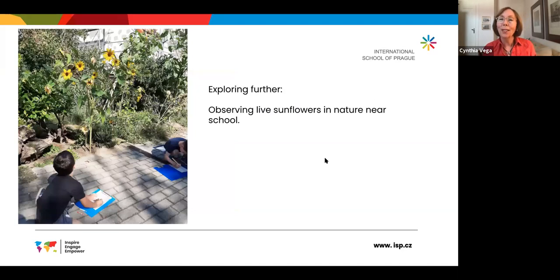The teacher, capitalizing on their theories and the conclusions the children are starting to draw from the different provocations used to spark their curiosity, takes them outside to a nearby garden where they can observe live sunflowers. There they continue to look closely, observe, and make sense of the flowers they're seeing and learning about.